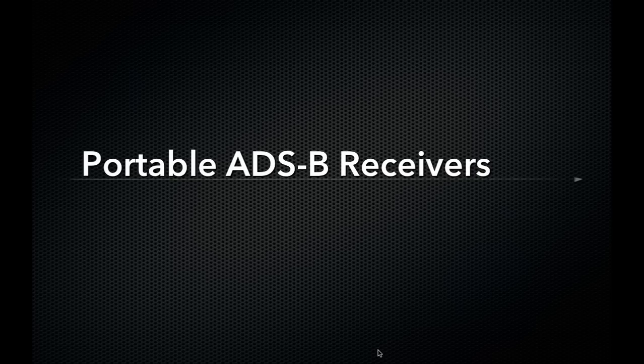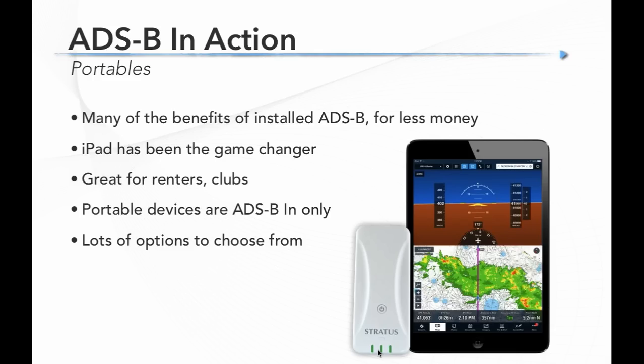Now let's talk about portable ADS-B receivers. Portables have been really popular the last few years because you get many of the benefits of an installed ADS-B system for a lot less money — it doesn't meet the mandate but you get a lot of the benefits in terms of weather and traffic products. The iPad has been the game changer, finally providing an easy way to display weather and traffic. Portables are also great for renters or flying club members who don't control the panel avionics. Remember, portable ADS-B devices are In only.